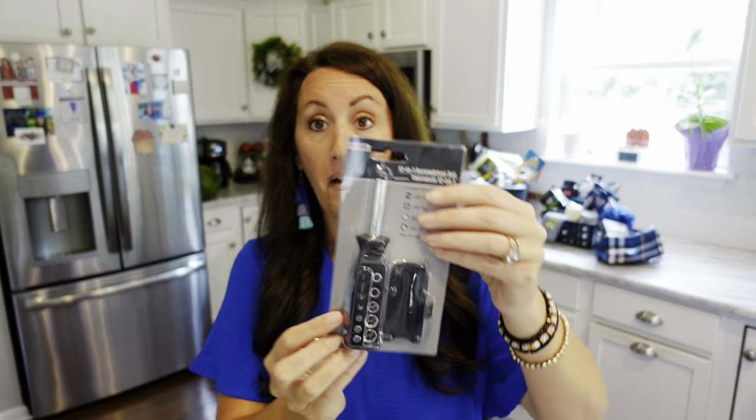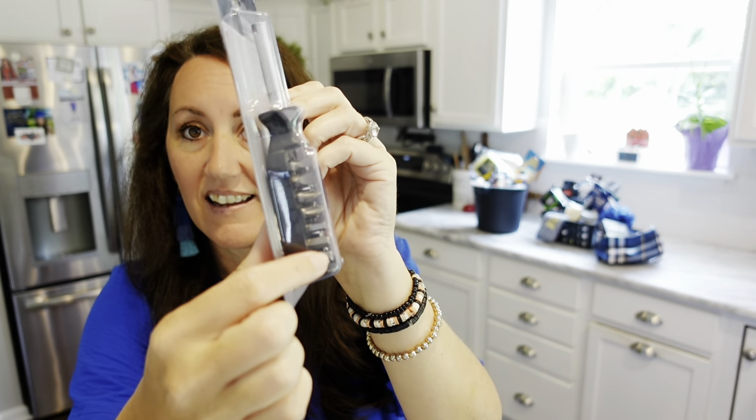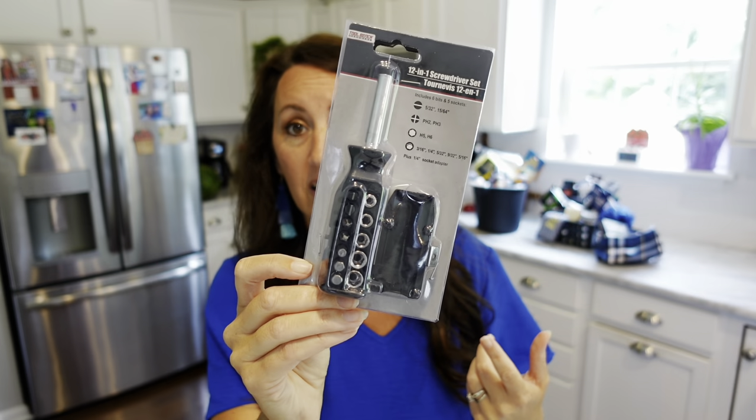This is a Tool Bench 12-in-1 screwdriver set with all these different bits. Stuff like this is even good to keep in your car — if you're out shopping and find a piece of furniture you want but can't fit it, you can take the legs off with something like this. I've done that before at Hobby Lobby. To me, this is a great toolbox gift set to keep in your car.